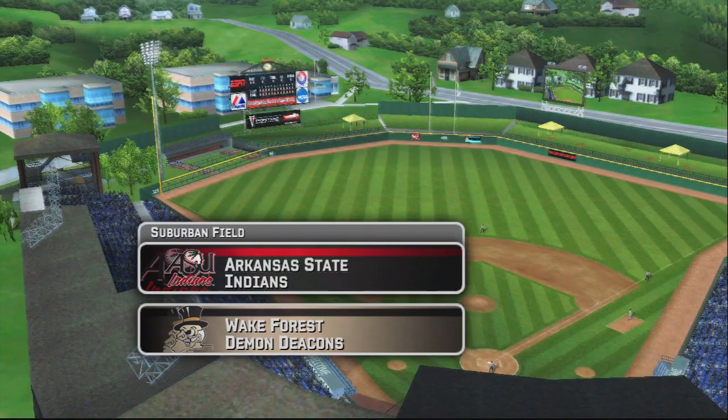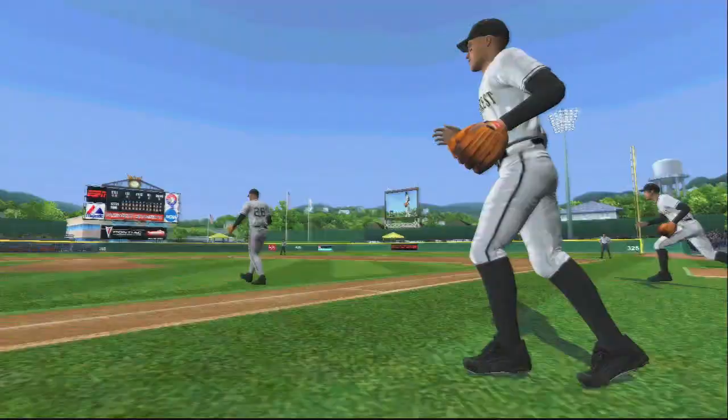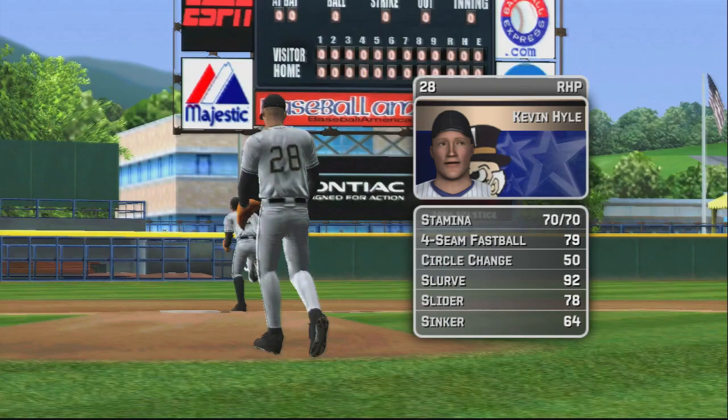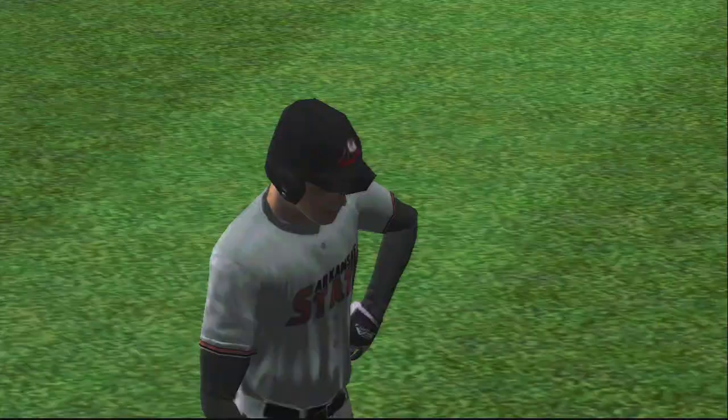Hello everybody, this is Mike Patrick with me my esteemed colleague Kyle Peterson. How about a little MVP 06 NCAA baseball. Hi everybody, it's great to be with you. The sophomore is the starter today. His pitch list consists of a four-seam fastball, a circle change, a big curve, a slider, and the sinker.